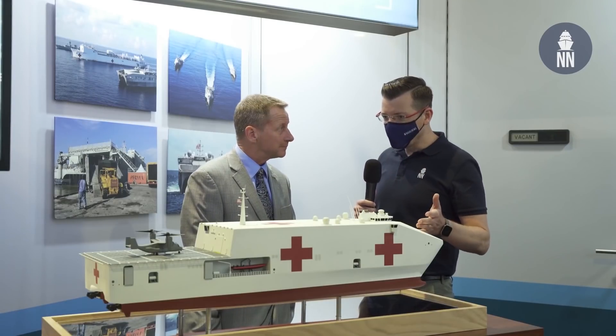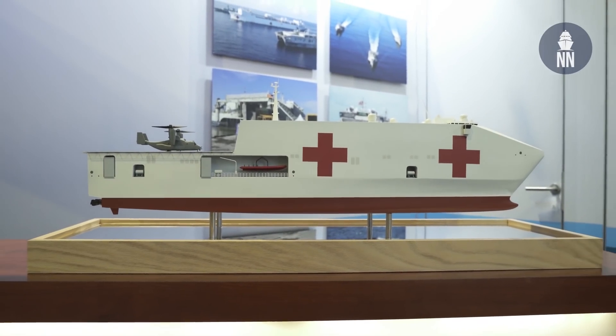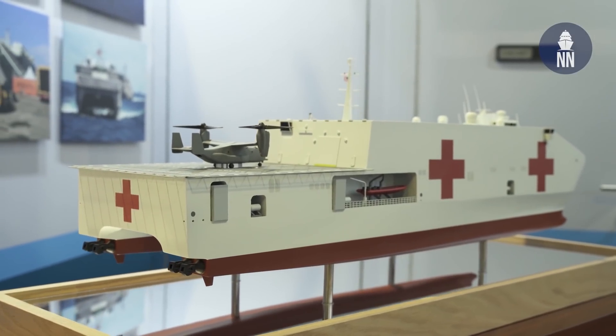Is this an EPF configured to conduct hospital ship missions? Actually, this is a clean sheet design. It's a 118-meter catamaran, bigger than the current EPF, with a redesigned hull form that gives better capability in sea states. We still retain the high speed, shallow draft, and accessibility. It's painted out like a hospital ship because it is a hospital ship. It basically takes all the capabilities of the current TAHs — the Comfort and the Mercy — and puts them in a smaller, more responsive and agile package, optimized to do the medical support mission.